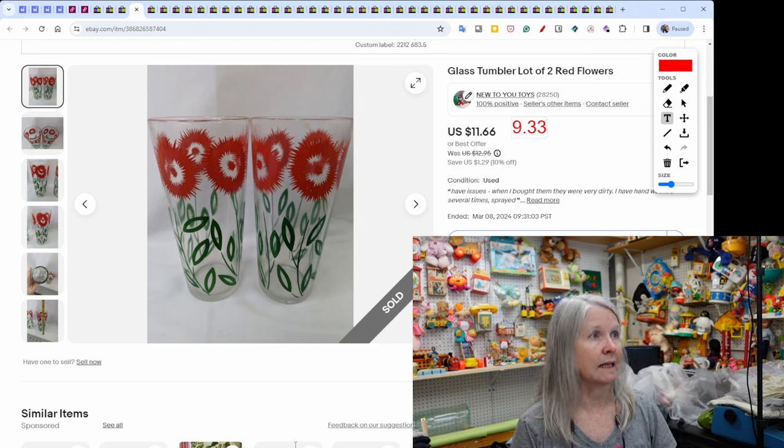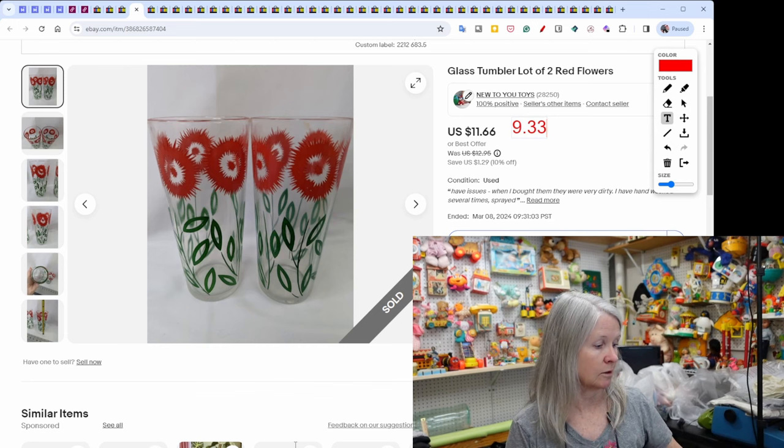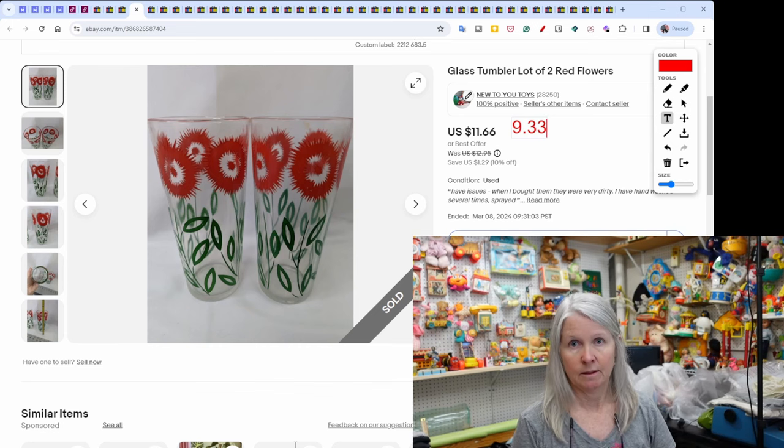This glass tumbler lot — I think it was either six or eight pieces, each flower slightly different color in sets of two. This might be the first set that has sold and they've been listed a really long time. Nine dollars and 33 cents — make it gone, right?